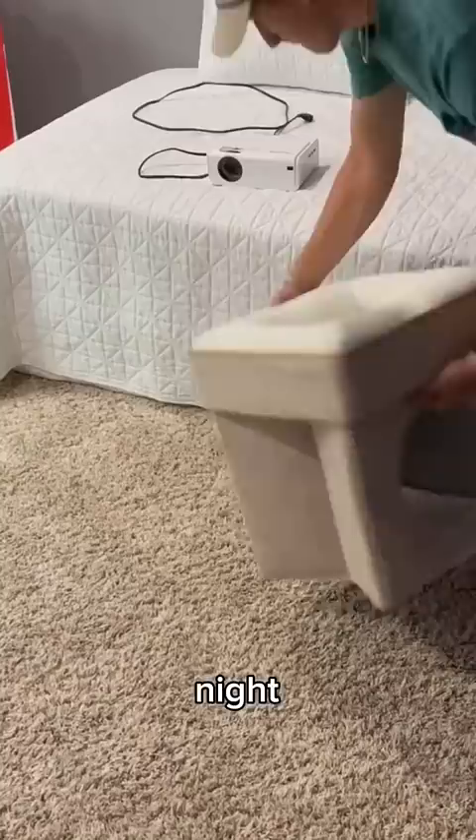For the projector stand, I used this cubby thing so Kurt could have another place to sit. The cord ran in between the mattresses, but the projector needed to be higher, so I put a box with a cushion on it and it was perfect.